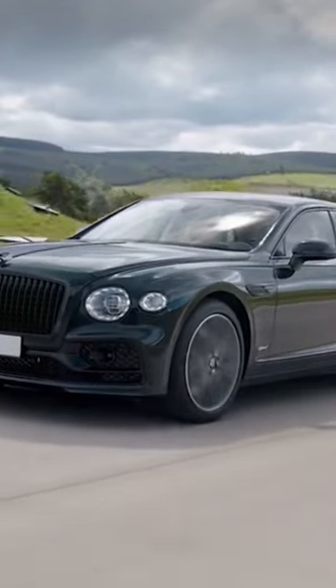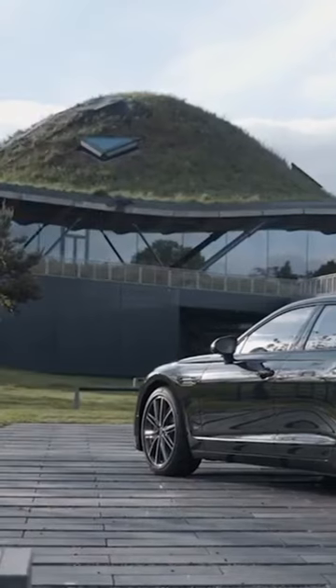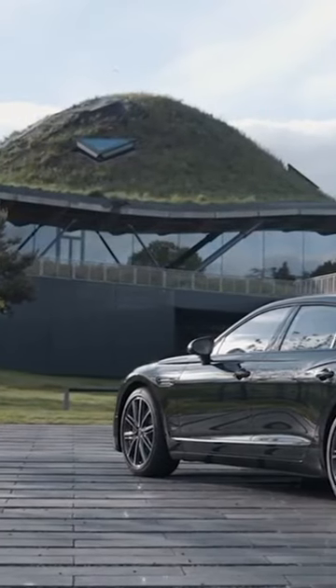So if you're looking for a car that combines speed, performance, and luxury, look no further than the Bentley Flying Spur. It's the ultimate driving experience.